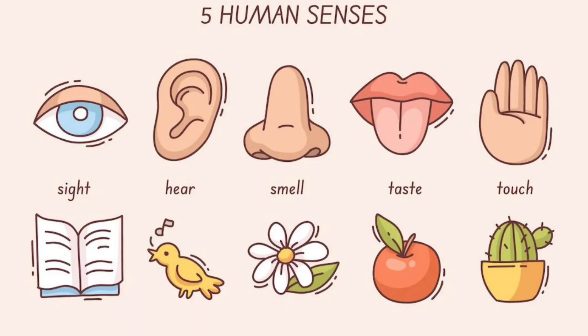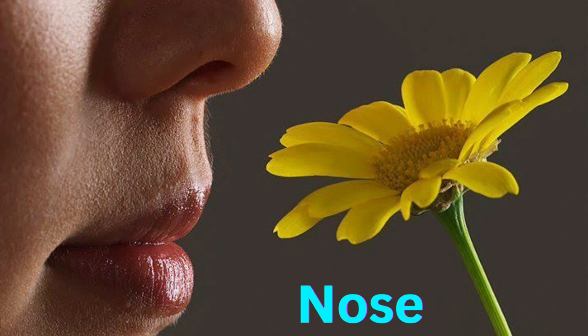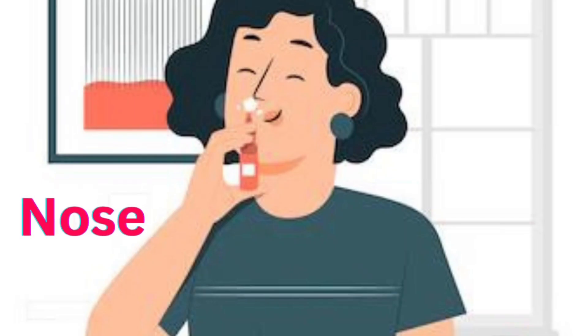Next one, Smell. That is Nose. You can smell that. Say Nose. N-O-S-E. Nose.